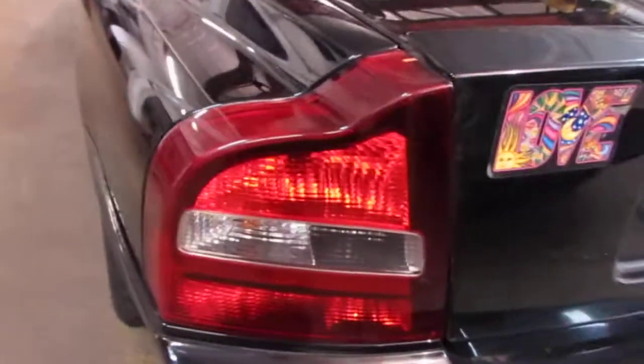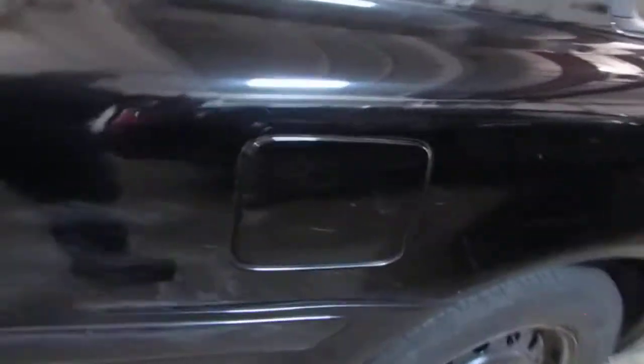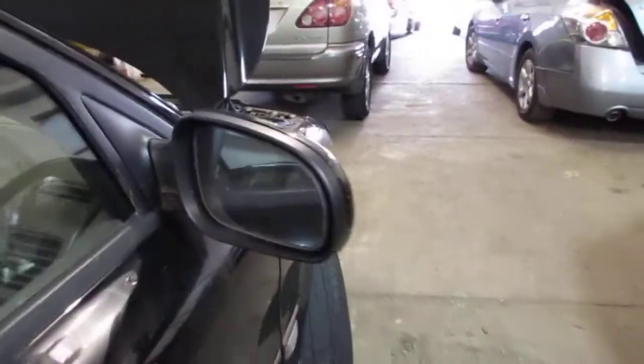The vehicle does still have a good driver side quarter mounted taillight, as well as a good right quarter mounted fuel filler door. The vehicle does still have a good right power factory door mirror.